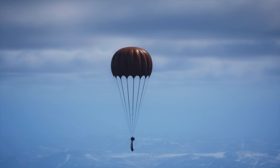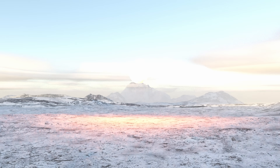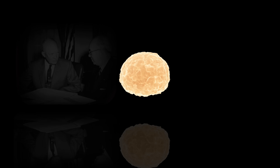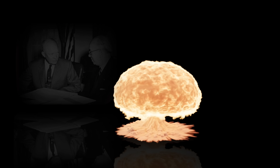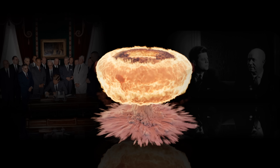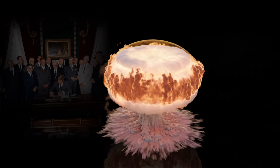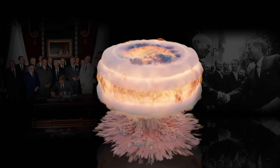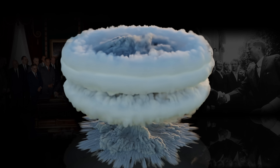While the Tsar Bomba was the peak of nuclear development for the time, it was too heavy and too complex to be practical in warfare. It was exceptionally effective as a political statement, but also a sobering reminder of humanity's capacity for destruction. As a result, both superpowers began to reconsider the path of unlimited nuclear escalation. Within two years, in 1963, the Partial Nuclear Test Ban Treaty was signed, prohibiting atmospheric nuclear tests. Ultimately, the Tsar Bomba helped push the world towards nuclear restraint rather than nuclear annihilation.